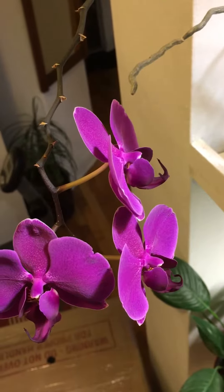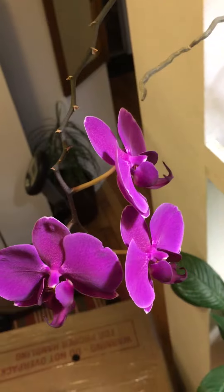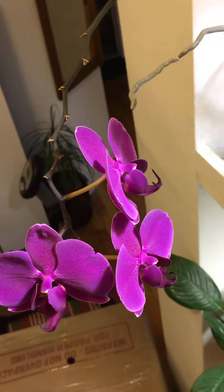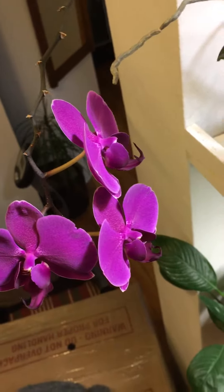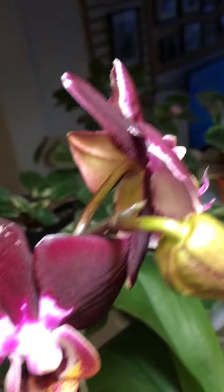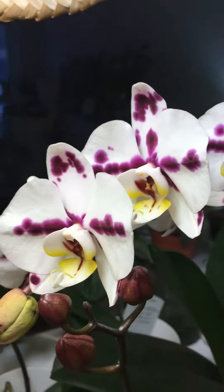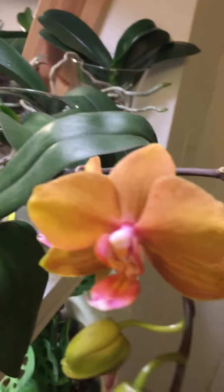Hi YouTubers, good evening! Here I am once again and I want to share with you my Phalaenopsis that are now in bloom. This is the first one, and the second one, and the third one, and the fourth one.